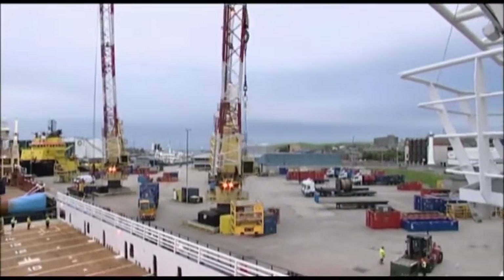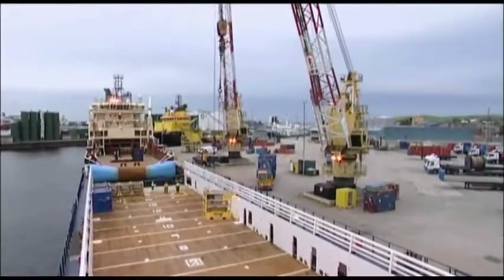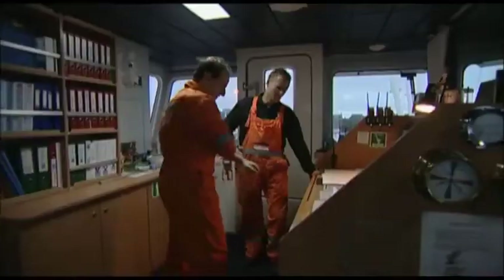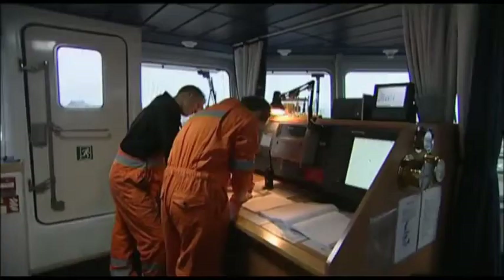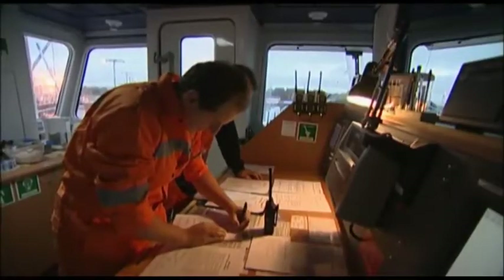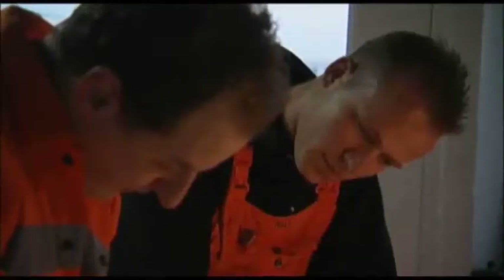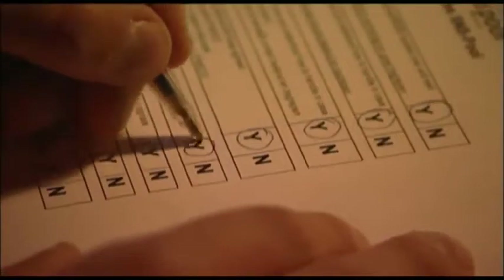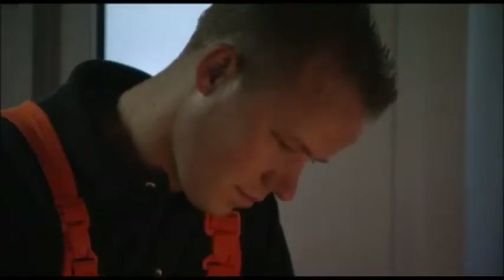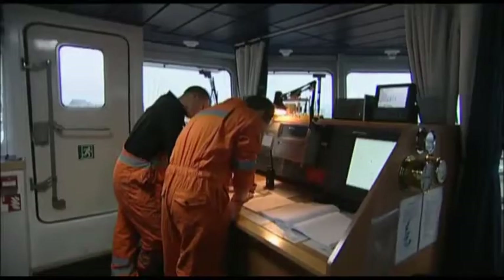Loading usually takes place at a shore base organized by the charterer, who will determine what quantities of which materials need to be loaded. It's essential to make a loading plan with the shore base staff, detailing the piping and valves that must be used, the quantities to be loaded, the expected timing of the procedure, and the cargo hazards — with measures taken to minimize risks of spillage and personal injury.